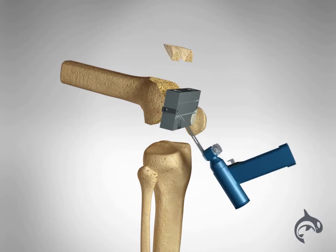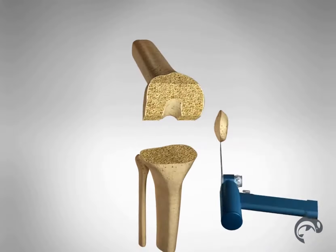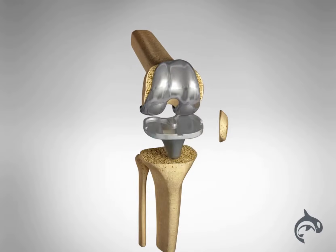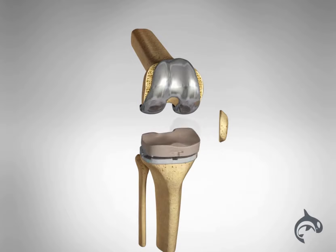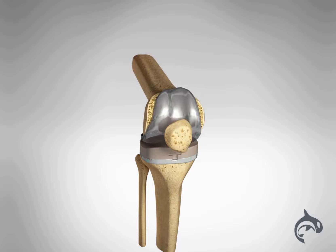Next, the tibia is prepared with special guides and the undersurface of the patella, or kneecap, is cut. Metal components will be implanted to recreate the surface of the joint. A medical-grade plastic spacer is inserted and the patella resurfaced with a plastic button to create a smooth gliding surface.